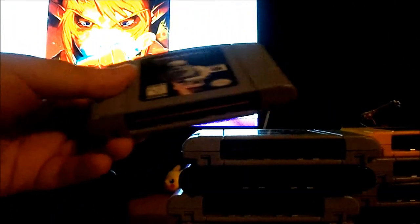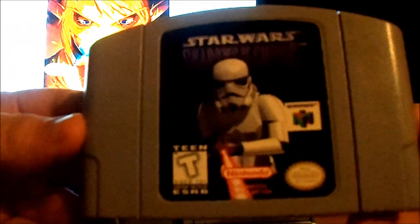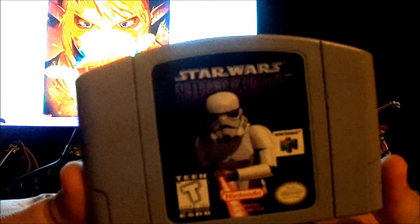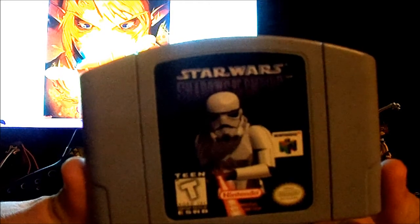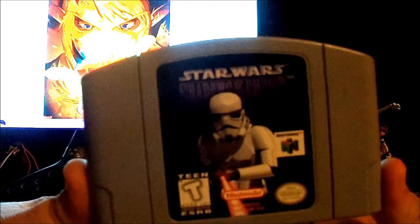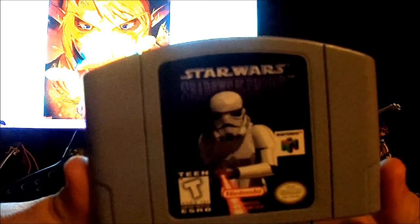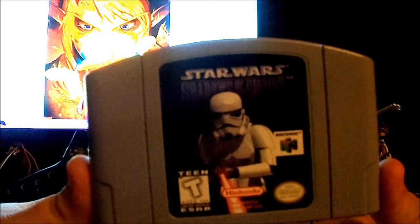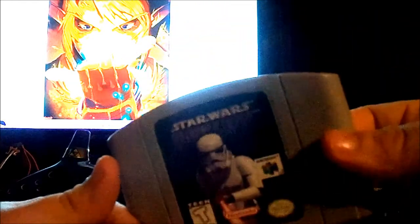First one is Star Wars: Shadows of the Empire. I've only played maybe five minutes or so of this, because I was curious what the game was all about. It already had save data on it. When I played it, it was really hard. I think it was in Geonosis or Tatooine — whatever it was, you had to get on this really fast bullet train going through a certain part of the planet, and there were all these platforms you had to dodge. I was dying from the platforms more than the actual enemies. It was insane. So I don't know what the full game is like, but the five minutes of experience with the preloaded save file — yeah, not so great.